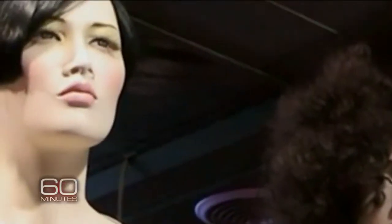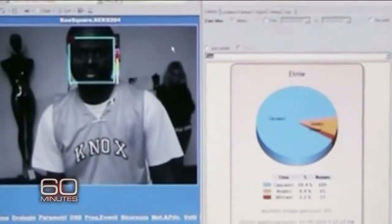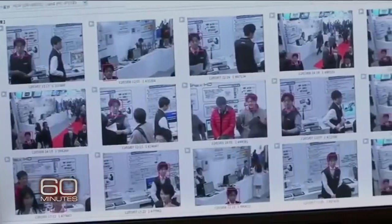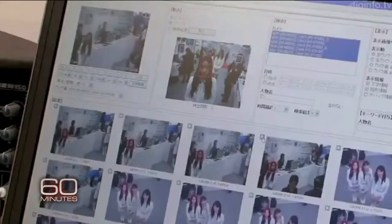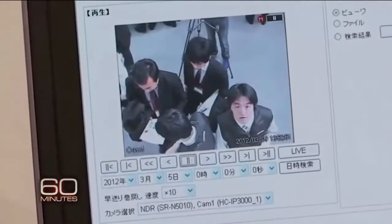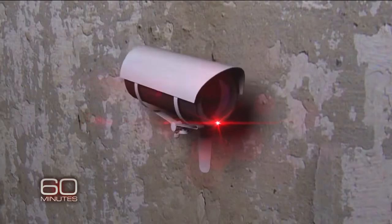Some national chains are installing mannequins with facial recognition as a way to covertly profile their customers. Several companies, like Hitachi of Japan, are working on identifying individuals from surveillance footage or regular photos. Big Brother is no longer big government — big Brother is big business. And big business is free to do this kind of surveillance, while government has all kinds of restrictions.